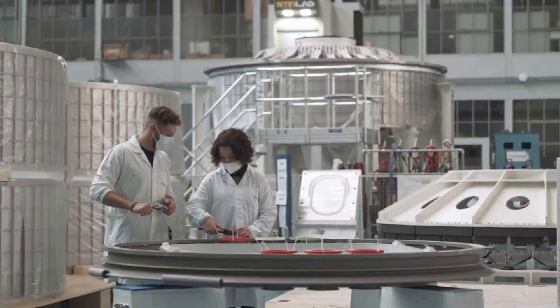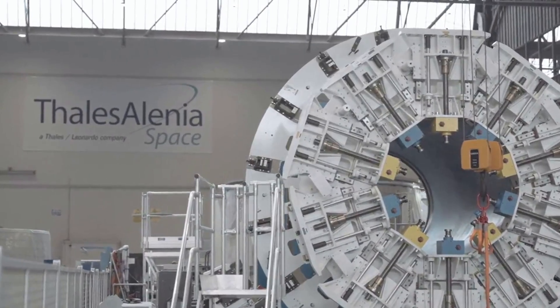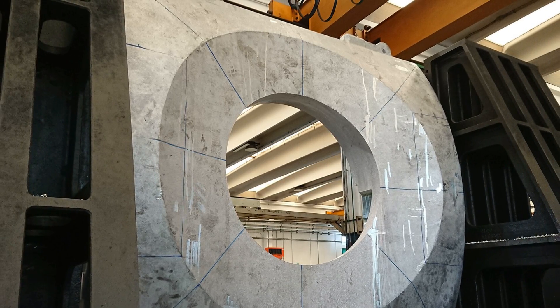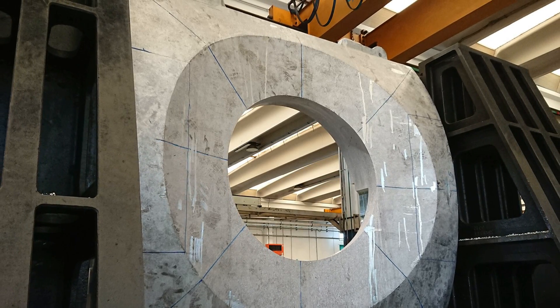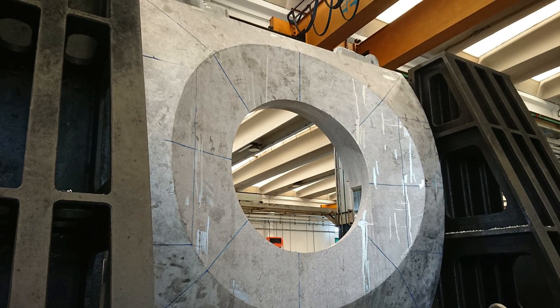Together, the four bulkheads, with their additional hardware, form a cylindrical section providing four ports for other station elements, including docking adapters. The cylindrical protrusion seen on the bottom half of the bulkhead will serve as a connecting unit, allowing power, data, and fluids to pass from one element to another, including Axiom modules and the ISS.